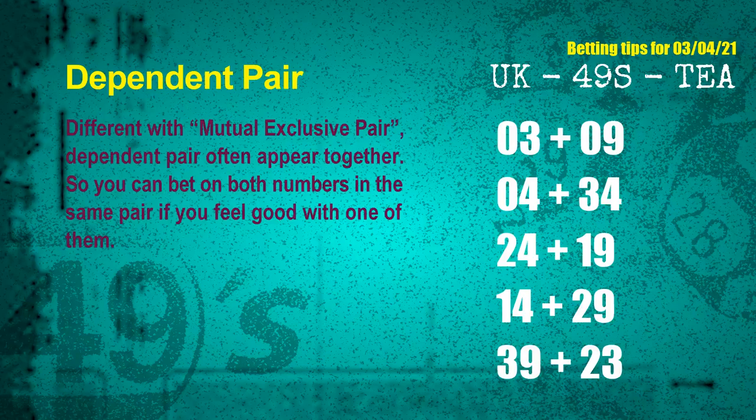Some numbers are mutual exclusive, some are dependent. Numbers in the same dependent pair you can bet on both, because they are often drawn in one draw. The dependent pairs for next draw are: first pair 03 and 09; second pair 04 and 34; third pair 24 and 19; fourth pair 14 and 29; fifth pair 39 and 23.